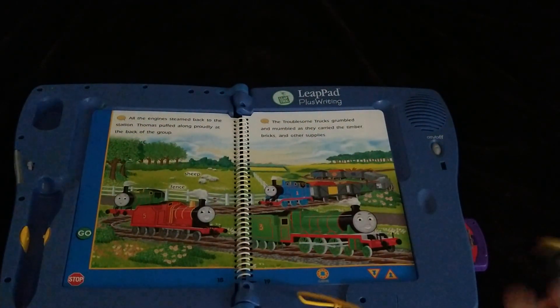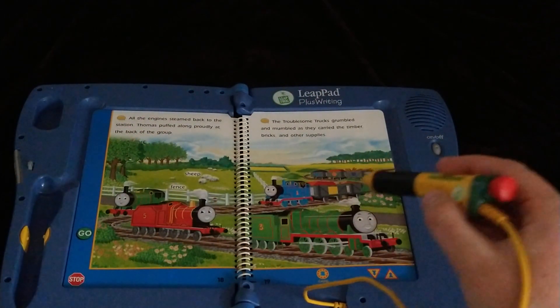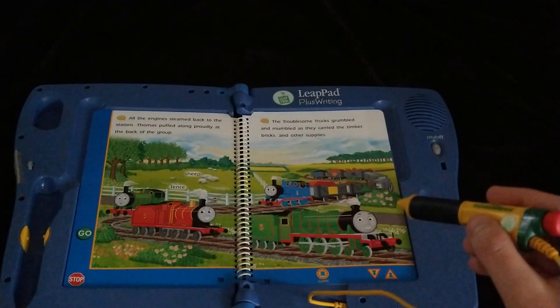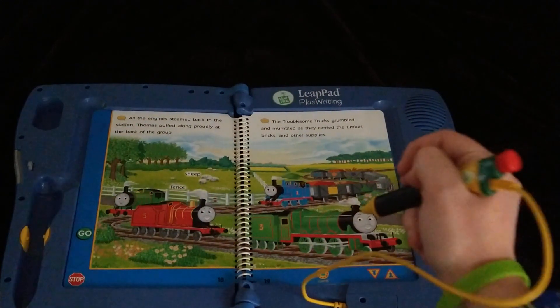All right, now on to pages 18 and 19. We have one game, but I think there's two versions of this game — we'll see. Touch an engine to hear a song, then touch other engines to hear them play along.